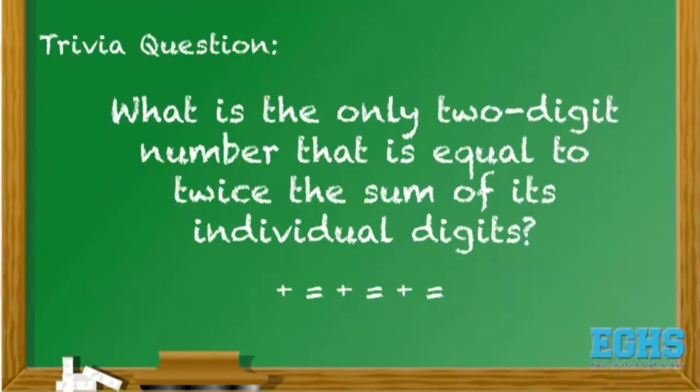The trivia question today was: what is the only two-digit number that is equal to twice the sum of its individual digits? And the answer to that is 18.